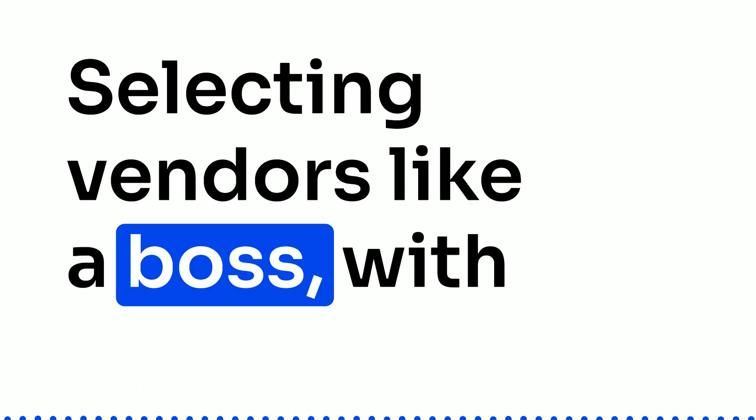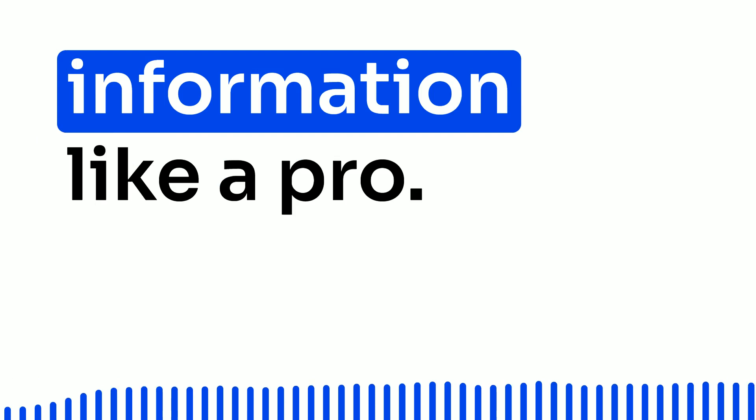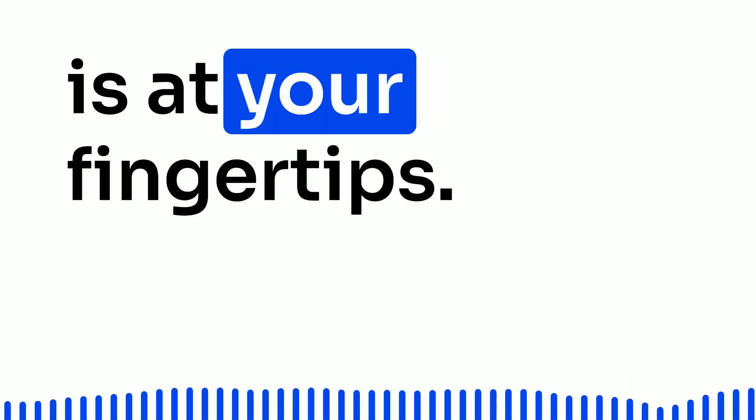Selecting vendors like a boss. With Procure2Pay transformation, your software handles vendor information like a pro. It keeps you in the loop, giving you alerts for any changes needing your attention. Problem with a vendor? No worries — all the info is at your fingertips.